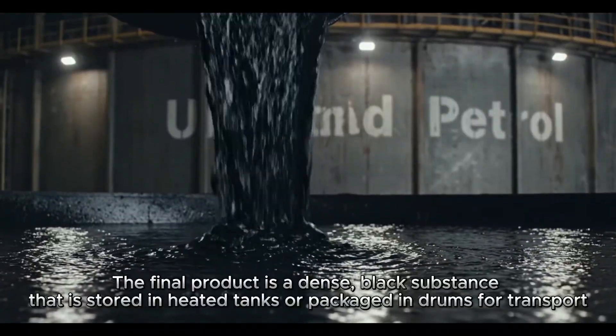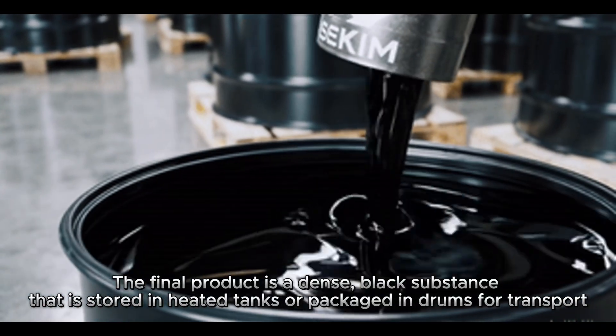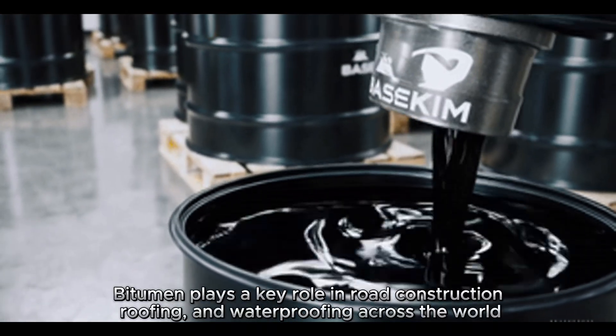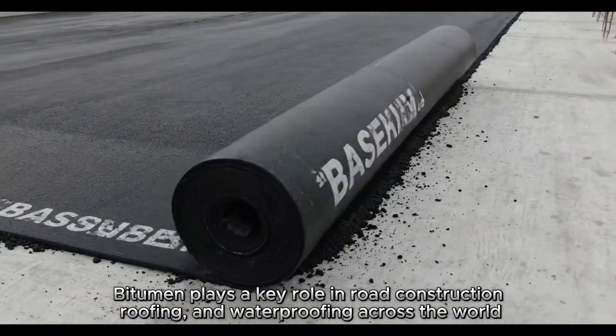The final product is a dense, black substance that is stored in heated tanks or packaged in drums for transport. Bitumen plays a key role in road construction, roofing and waterproofing across the world.